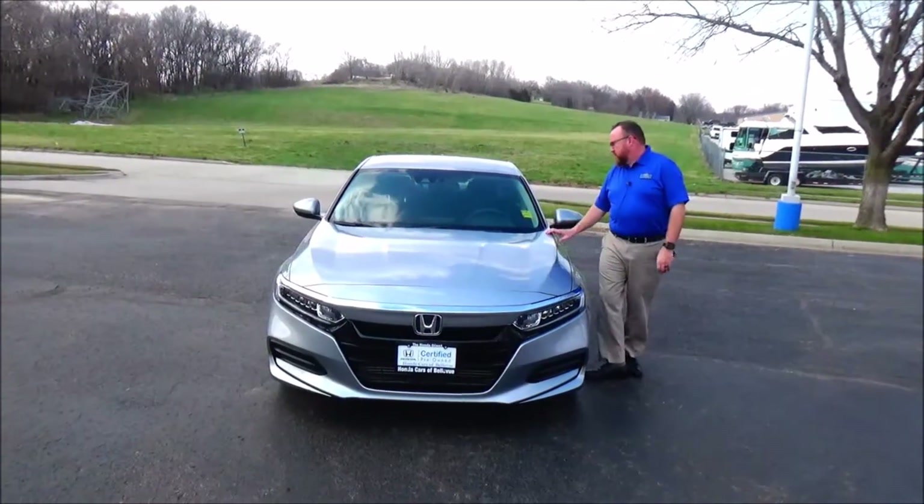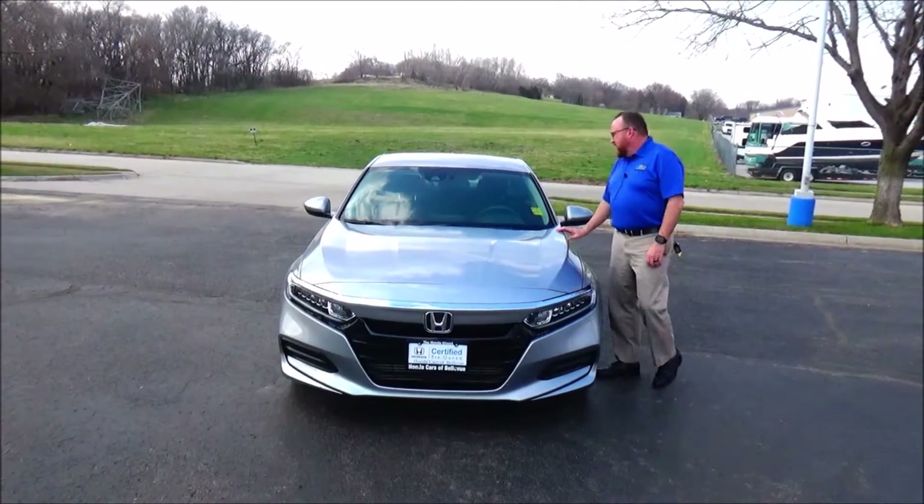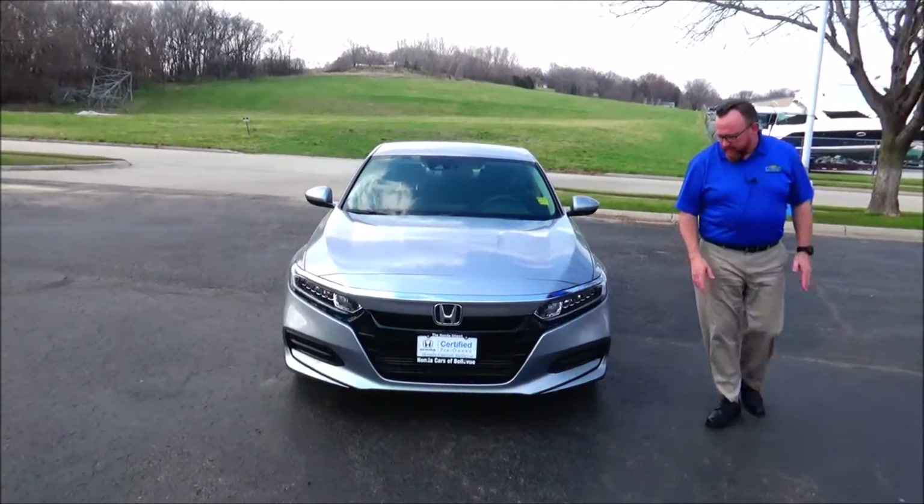Brian Kelly here for Honda Giant, here to show you this 2018 Honda Accord LX. Just came in on trade — it's got 30,000 miles.